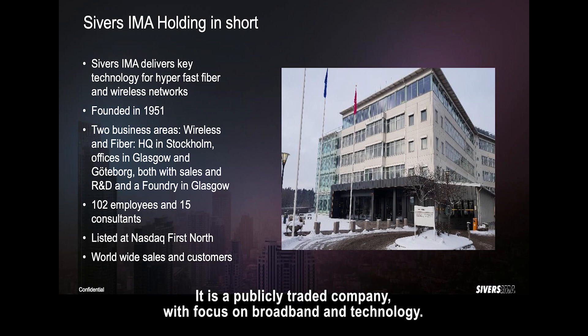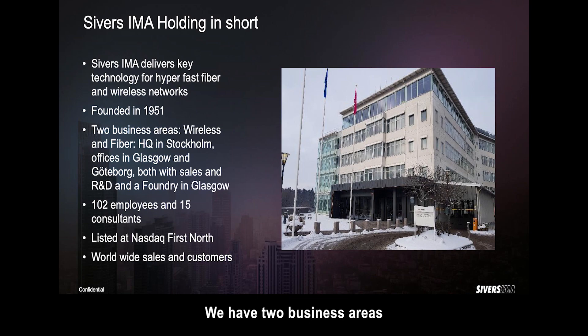CvHIMA, in short, is a publicly traded company focused on broadband technology. We have two business areas — fiber and wireless — working on a global basis.